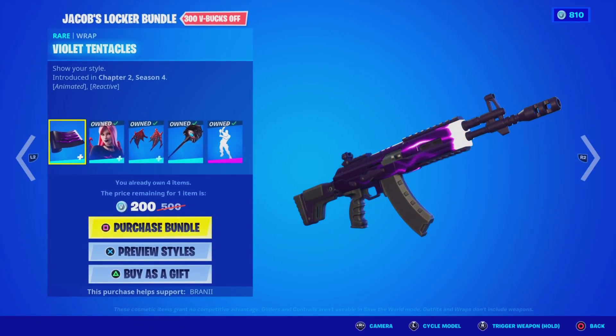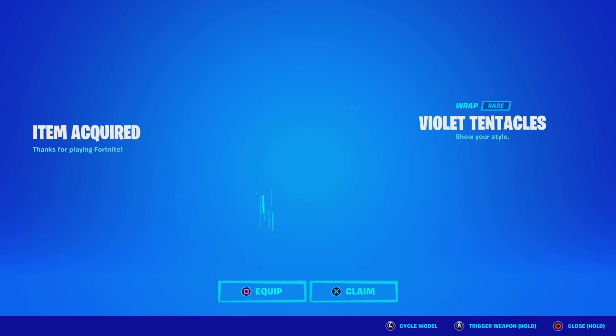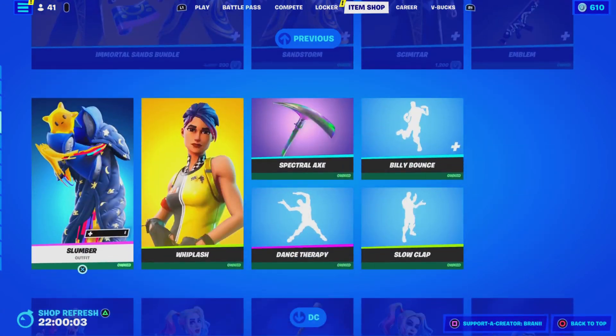We're going to be picking up the wrap — why not, because it is discounted. Instead of 500 V-Bucks, it is only 200 V-Bucks for a wrap, so why not go ahead and purchase it. It is pretty dope and pretty worth it, so let's go ahead and equip it and claim it. Simple as that, guys — let me know what you guys think, it is pretty cool.